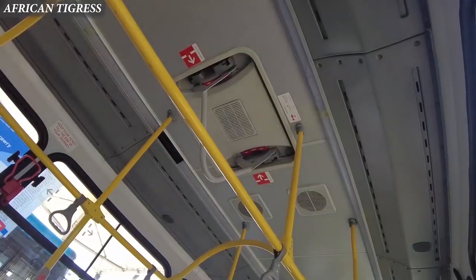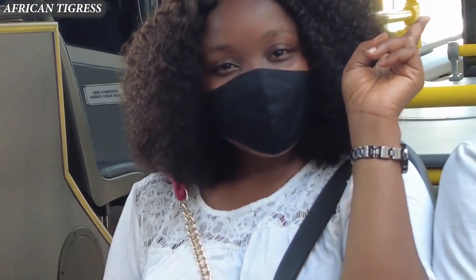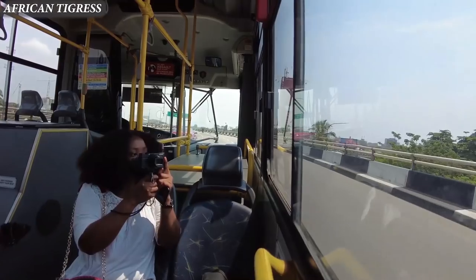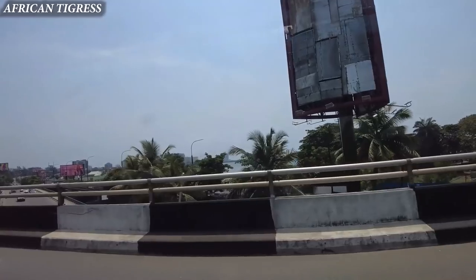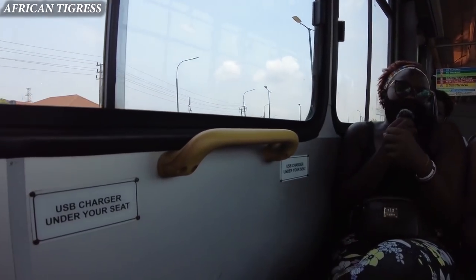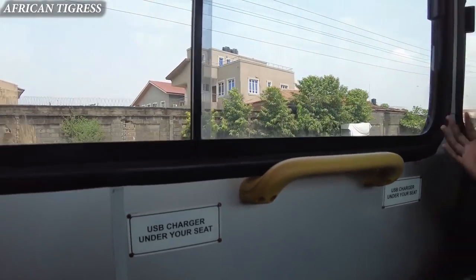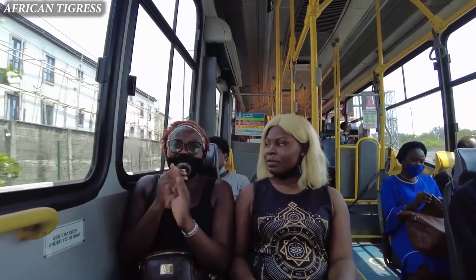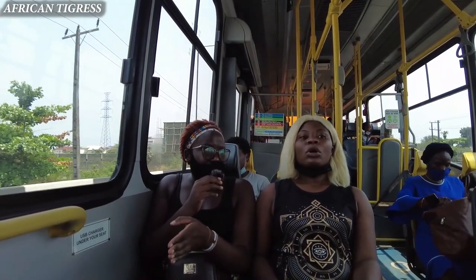One thing I'm loving so far is the AC — oh my goodness! And the fact that they don't carry too many people makes it so easy. I'm able to feel free and relaxed, and I'm having a very beautiful view of the city. They have chargers so people are charging their phones, and they're playing good music. I totally love this, it's amazing.